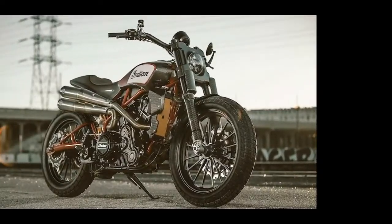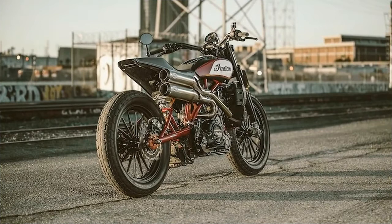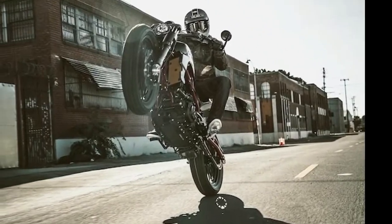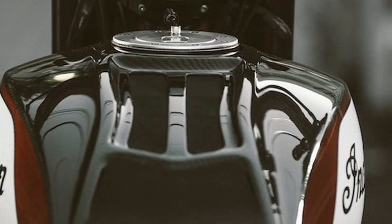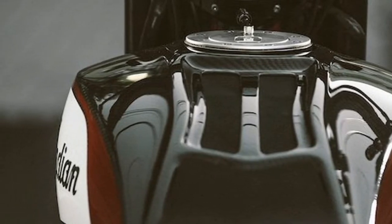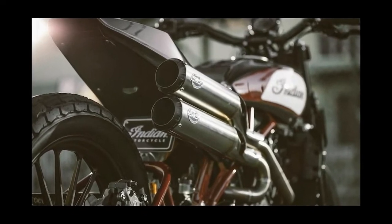Powered by the Scout's 1133cc liquid-cooled V-twin powerplant and looking so simplistically gorgeous it makes me want to cry, the FTR 1200 Custom takes inspiration from the Scout FTR 750 purpose-built flat track race bike, which Indian's wrecking crew piloted throughout the dominating championship season in the 2017 American Flat Track series.